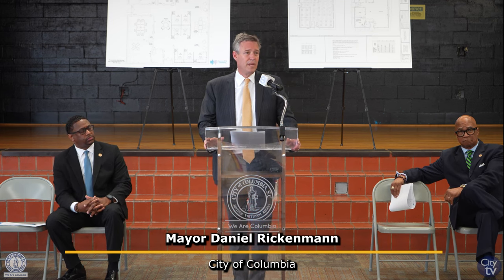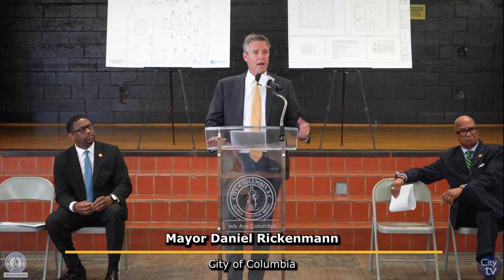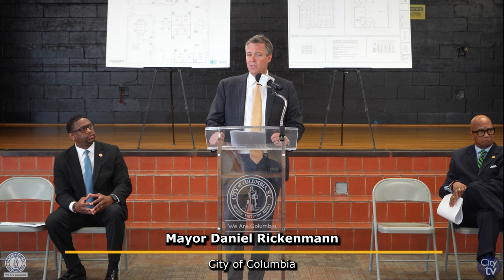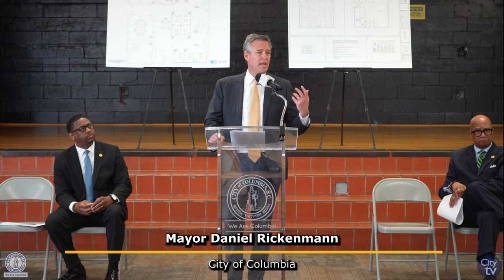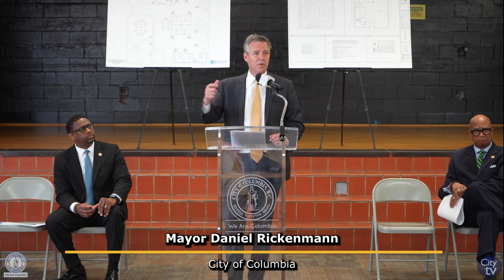We have so many requests from people: 'I'm starting a nonprofit, I want to do something for my neighborhood, I need an incubator space.' Well, now we have one right here in the community that folks can use, where they'll have access to free Wi-Fi, workstations, computers, presentation screens, copiers, printers — things like that — to allow people to take the next step so they're not incurring those costs.